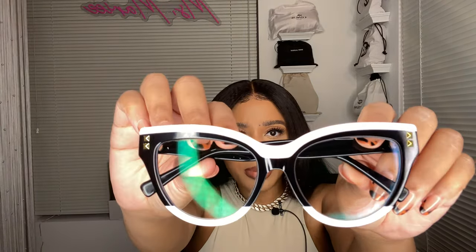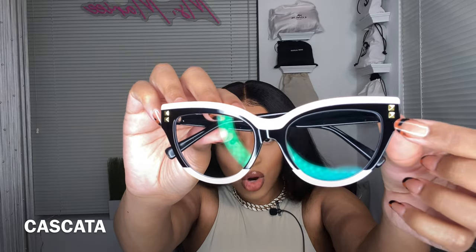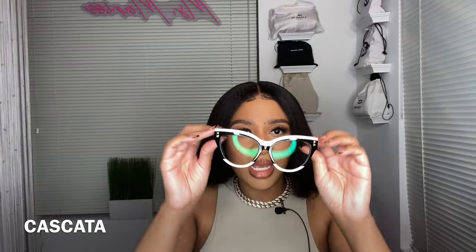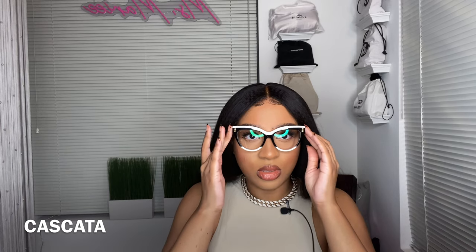On to our third pair — I'm just randomly picking these because all of these are bomb. These are giving off modern meets color-blocking moment, and also a little rock star vibe. These have a golden stud moment on both sides of the glasses. We have a very neutral pale pink and then of course the black alongside. Let's try these on.